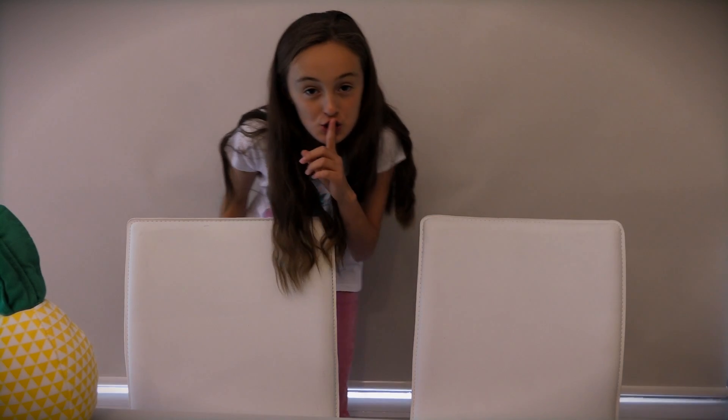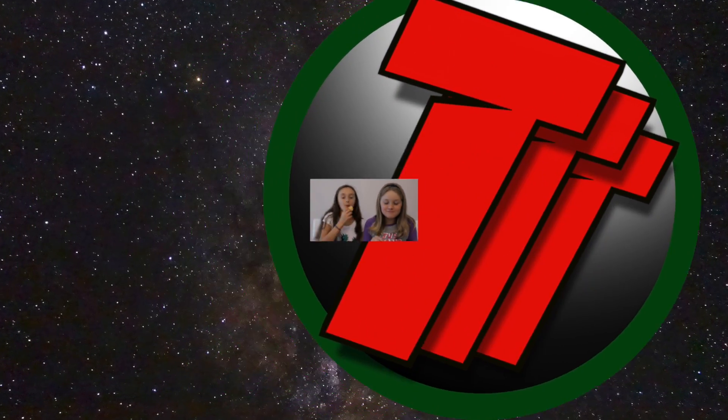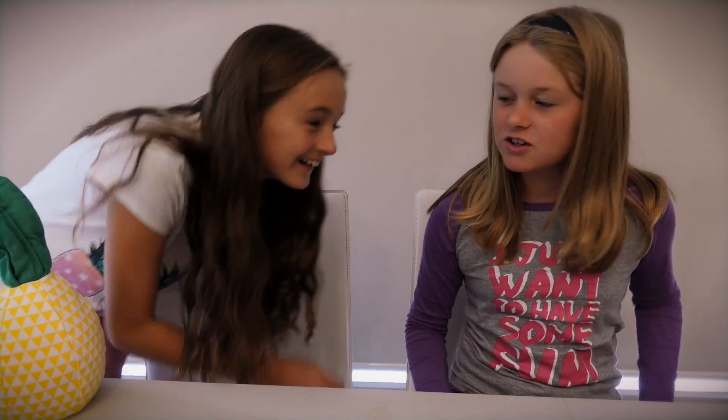Hi everybody, I'm Taylor and I'm just hiding from Amy. Shhhhhh. Sorry I'm late. Hey everybody, have you seen my friend Taylor? How many times do I have to tell you, don't scare me like that!